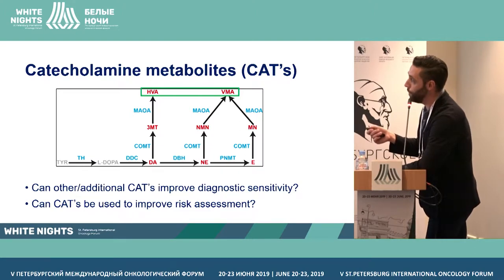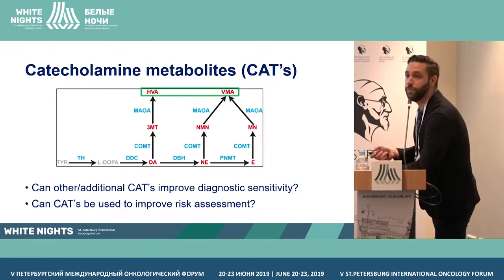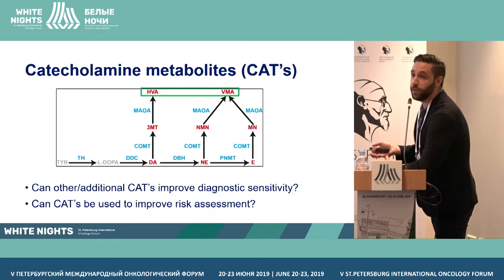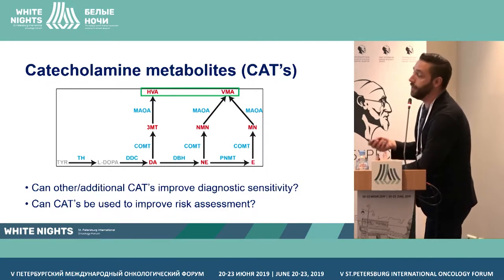Most labs in the world focus on these two markers, but we in the Netherlands included all the other markers in our panel. The first question we asked ourselves was: can we improve diagnostic sensitivity if we include additional markers? And secondly, if we include additional markers, can we also say something about prognosis? Can we estimate risk assessment based on metabolite levels?